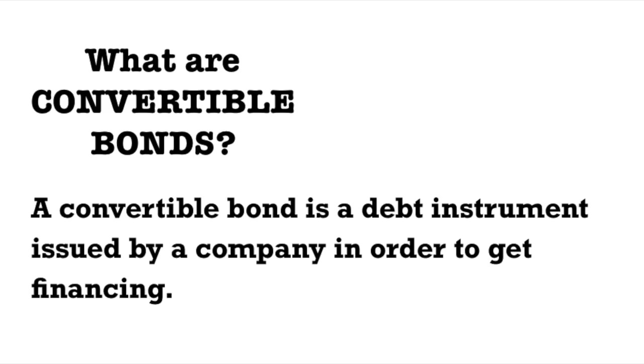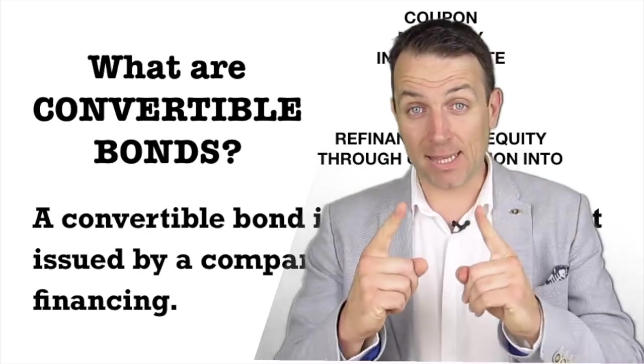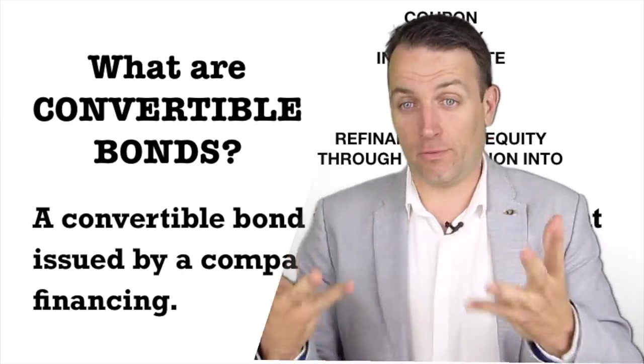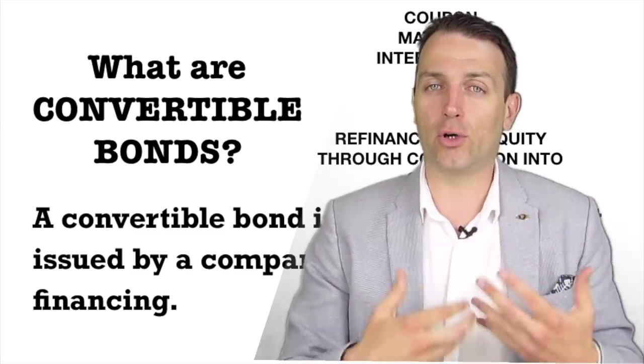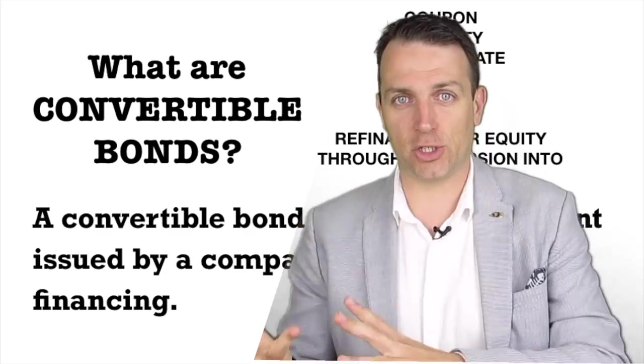A convertible bond is a debt instrument issued by a company in order to get financing, as with any other bond. The company will pay a periodic interest rate on the borrowed amount, and like any other bond, the bond has a maturity date. But unlike other bonds, the holder of the bond at the end or before the bond matures can exchange that bond for a preset number of stocks at a conversion rate.